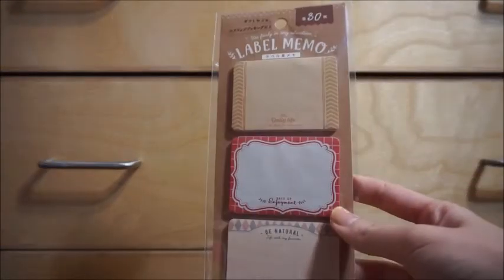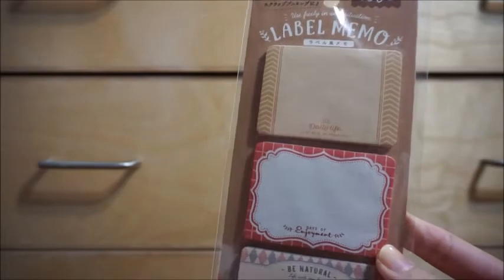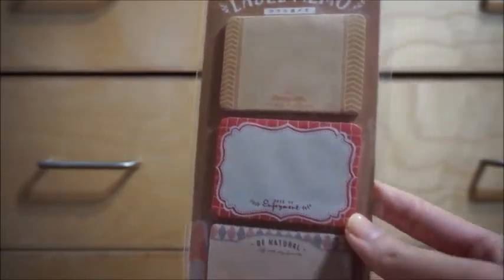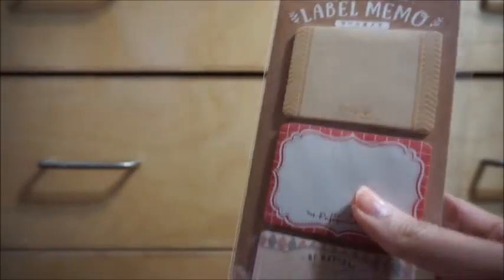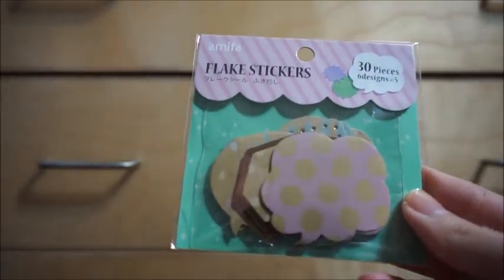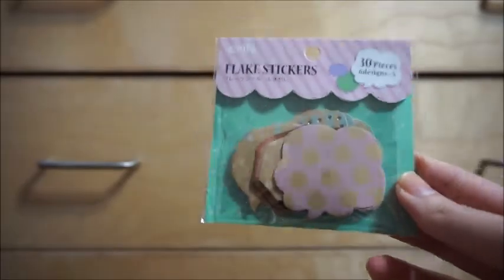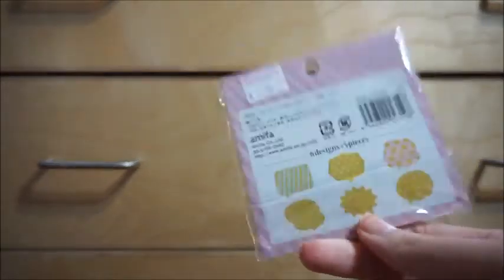Next we have memo sheets. These ones are very neutral. I like memo sheets that you can actually write on because then I can use them more. These are just three designs. They're label memos — so are they stickers or memo sheets? I think they're still memo sheets. And then I got one of these packs. I used to have another one in another design and I used them all up — took a couple years, but I used them all up. I really like these because they're actually stickers, so I can write on them and just stick them down instead of having to put glue on the back. First world problems. These are exclamation ones.